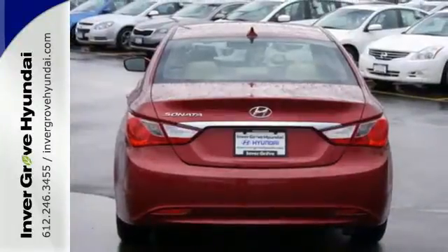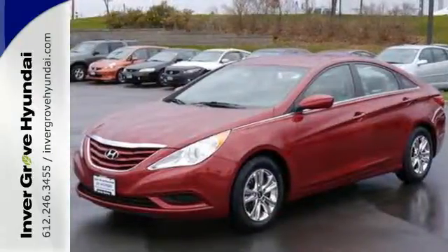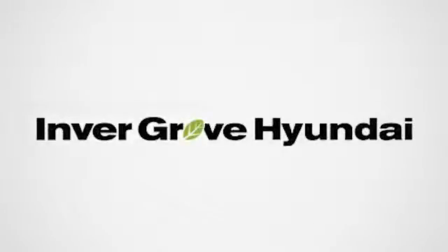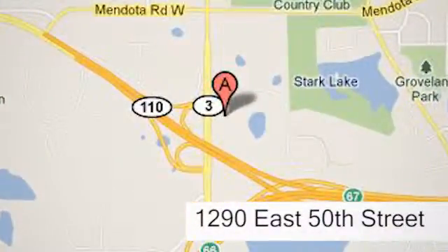Discover the Hyundai difference. Come and see the always sharp-looking 2013 Sonata today. At Invergrove Hyundai, experience the Invergrove Hyundai difference. We're conveniently located at 1290 East 50th Street in Invergrove Heights, Minnesota.